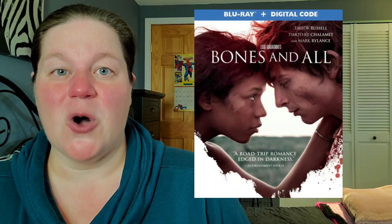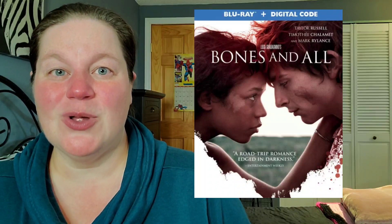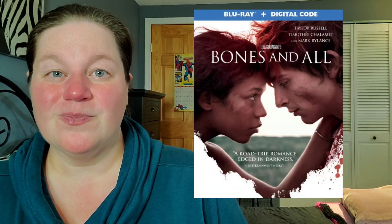Next up on the list is Bones and All on Blu-ray. This one's interesting — apparently it's a cannibal love story. This is one I wanted to go see in theaters but I just never got the chance. I don't believe this Blu-ray has a slipcover; however, I'm not planning on picking up a bunch of titles on this day. Usually with no slipcover on brand new releases I wait for a sale, but I kind of just want this one, so I think I'm going to break my own rule and go ahead and pick it up.